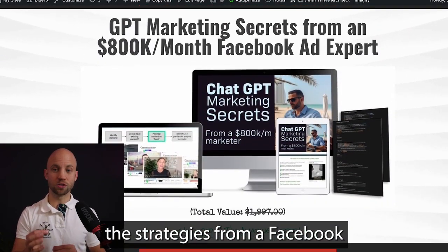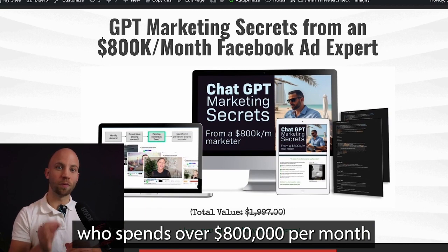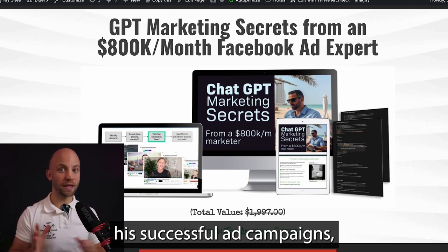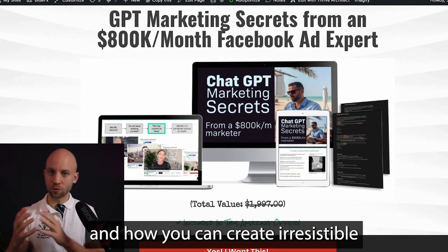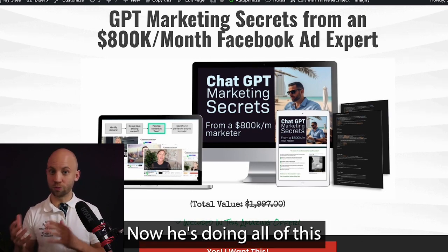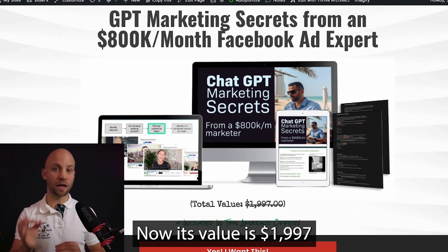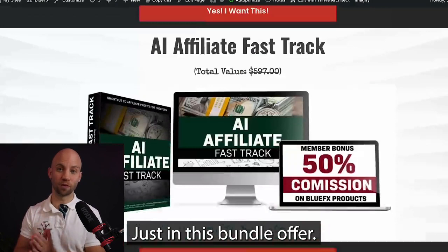This next guide shares strategies from a Facebook ad expert who spends over $800,000 per month and uses ChatGPT to simplify the process. It breaks down how he builds successful ad campaigns, how to find the best performing ad creatives, and how to create irresistible landing pages that convert and make lots of sales — all using AI technology. Its value is $1,997, and it's not available anywhere else, just in this bundle offer.